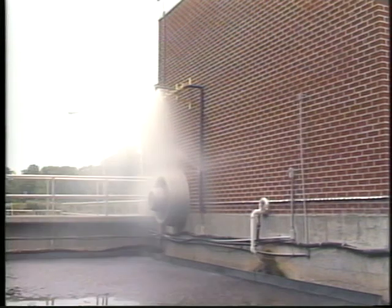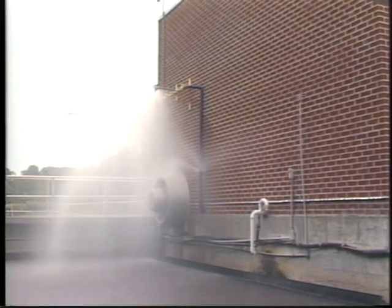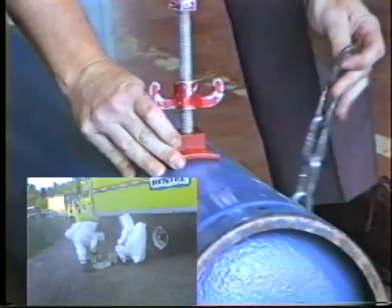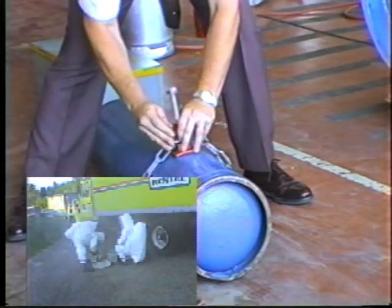Chlorine scrubbers or vapor suppression systems can help to knock down chlorine vapors and prevent them from leaving the site. A self-contained breathing apparatus with proper protective clothing is a must for handling a chlorine leak. A chlorine emergency repair kit for the appropriate container should be readily accessible.